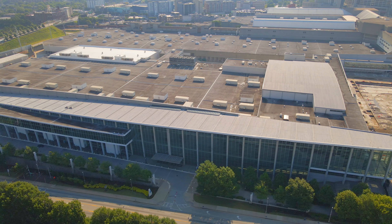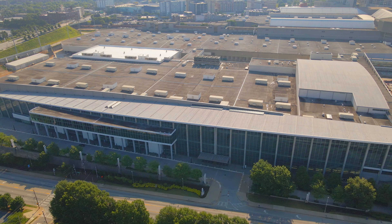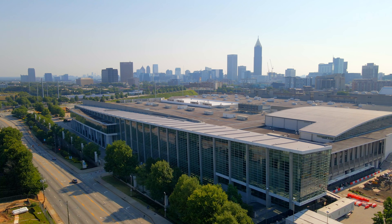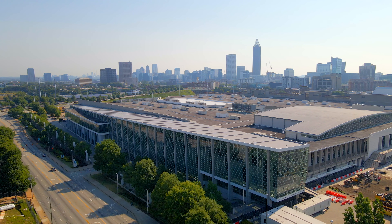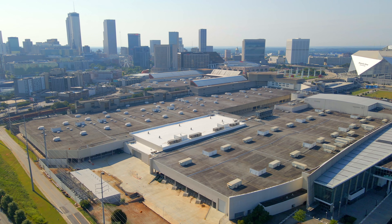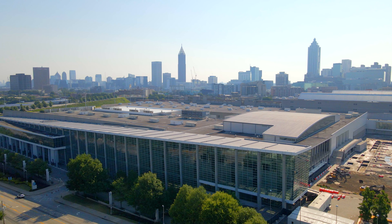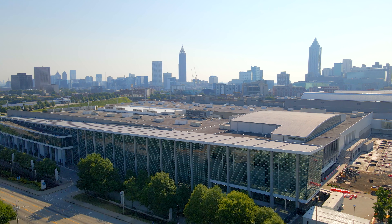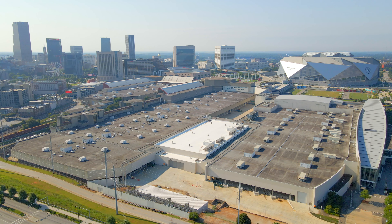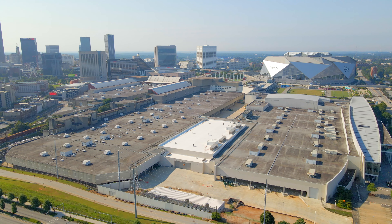Next is the Georgia World Congress Center, or GWCC. This convention center encompasses some 3.9 million square feet of exhibition space, making it the third largest convention center in the United States, hosting more than a million visitors each year. The center is operated by the Georgia World Congress Center Authority, chartered in 1971 by the Georgia General Assembly. The authority later developed the Georgia Dome, Centennial Olympic Park, and Mercedes-Benz Stadium, which replaced the Georgia Dome.